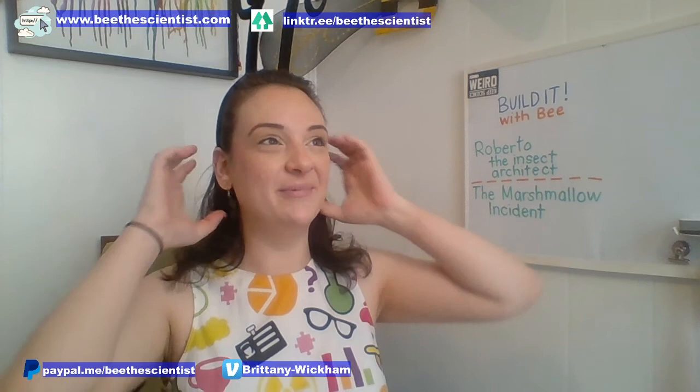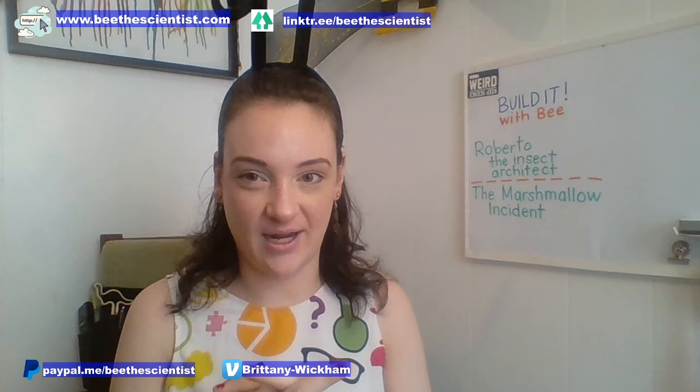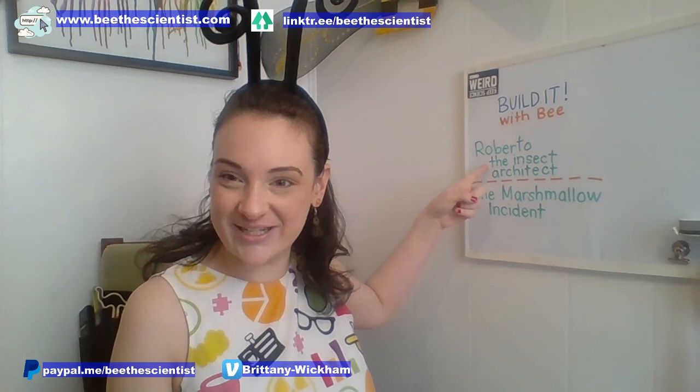We're going to do a week all about building and it's called architecture. Architecture is a really fun area of engineering that involves math and science — a really fun place where they intersect. We are live on Facebook and we are ready to get started. We have two books.